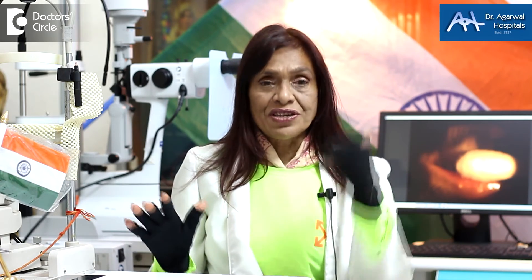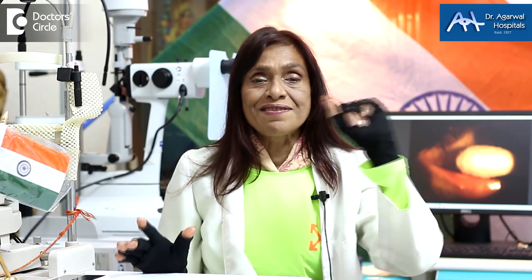At Dr. Agarwal Hospitals, we will first take a culture swab so that we can find out what the infection is. Is it bacterial? Is it viral? Is it fungal? Thereby, we will be able to give you the correct antibiotic, antifungal or antiviral agent.